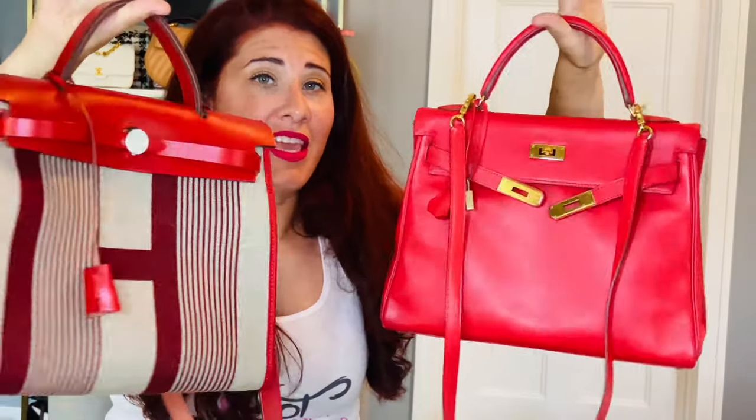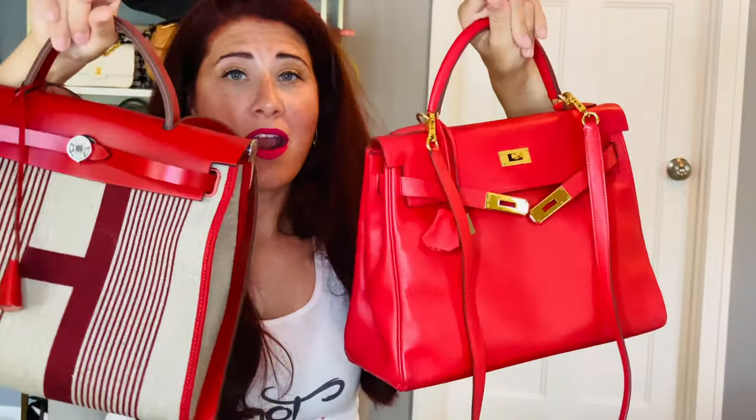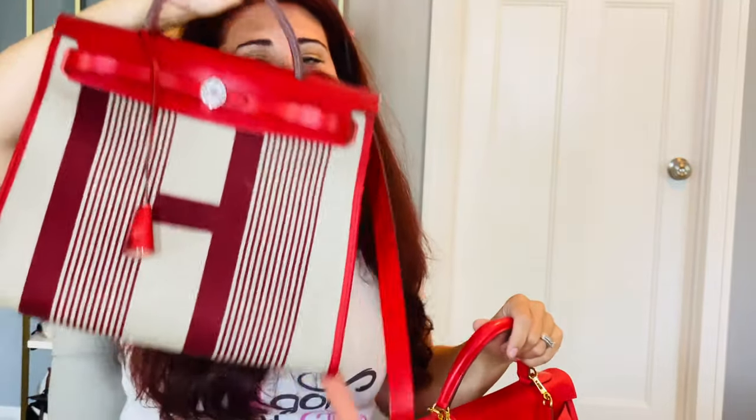These two bags are great to compare because a lot of people have the Kelly on their wish list, but that price point might be crazy out of reach. There is a more affordable version — and I say affordable with air quotes — that is a little bit more attainable, easier to get, and you can actually find these in stores. So let's compare the two, shall we?